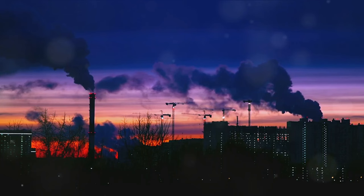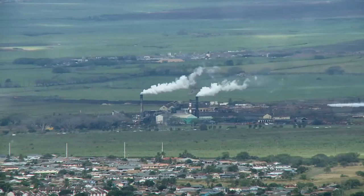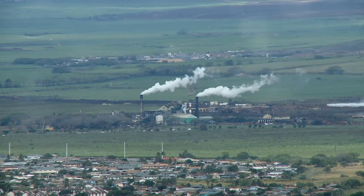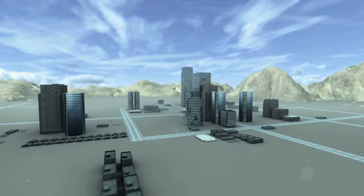Imagine a world where the pace of life was dictated by the rhythm of nature. Farming was the primary occupation and industries were almost entirely manual. But as the wheels of the Industrial Revolution began to turn, this world was irrevocably changed. The introduction of mechanisation meant that goods could be produced on a much larger scale and at a fraction of the cost, leading to an explosion of trade and commerce, which fuelled the growth of cities and the rise of a new industrial working class.